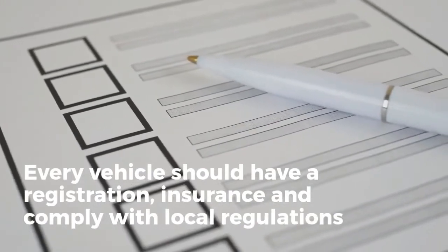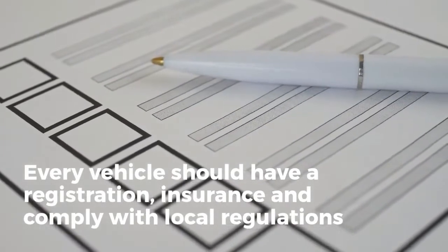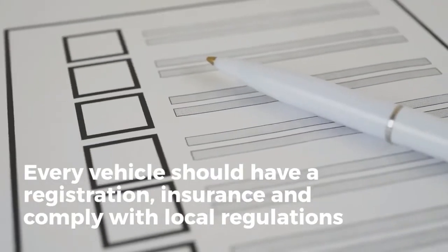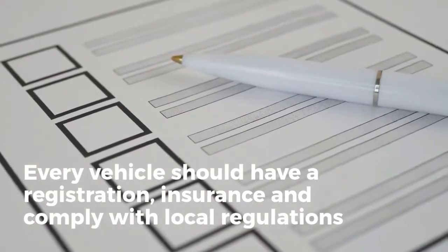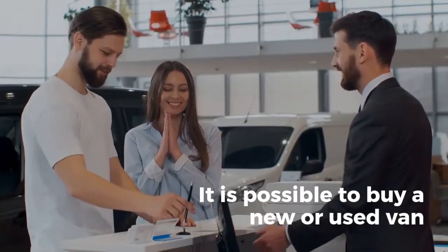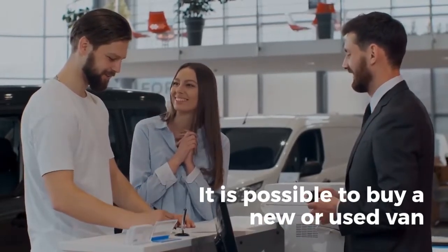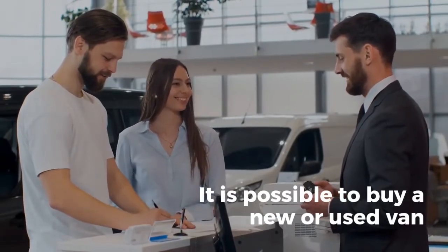Every vehicle should have registration, insurance, and comply with local regulations. It should also be inspected and have maintenance files. Note that this is not a requirement to buy a brand new vehicle — it is possible to buy a new or used van. Thus, it is vital to have the vehicles inspected and document every checkup.